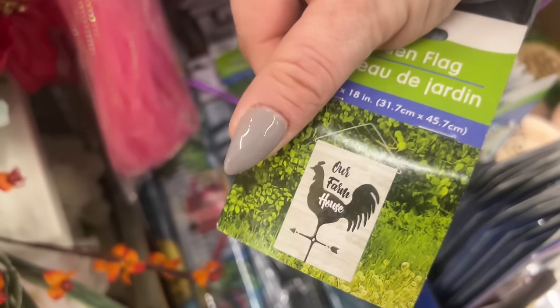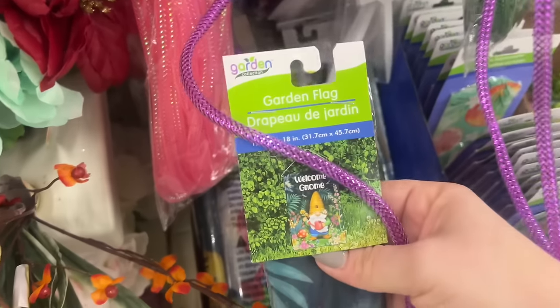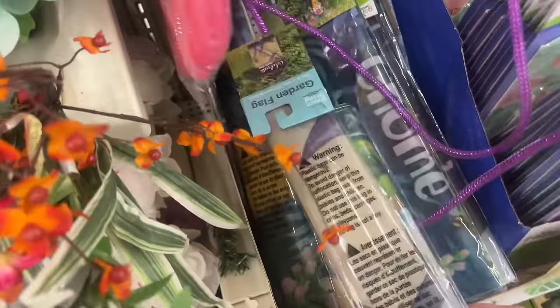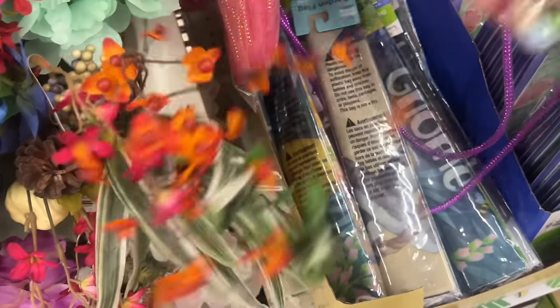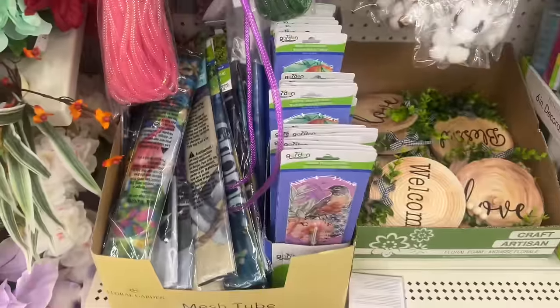They have the farmhouse one again, and they have a gnome one — 'Welcome Gnome.' This one looks new: 'Celebrate Each Day.' These are pretty cool garden flags — they look cute outside the house, I put mine up.